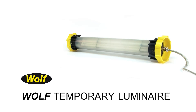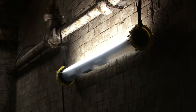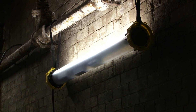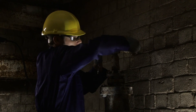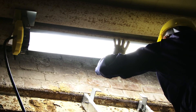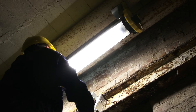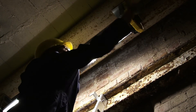And now, for longer-term projects where traditionally the industry has used conventionally installed T8 fluorescent lighting, Wolf has a solution. The Wolf temporary luminaire, using four-foot T8 fluorescent tubes, is ideal for use in longer-term temporary installations. It incorporates many of the features and benefits of the portable fluorescent lead lamp to provide a convenient, easily installed temporary lighting system which is much stronger than conventional EX fluorescent lighting.